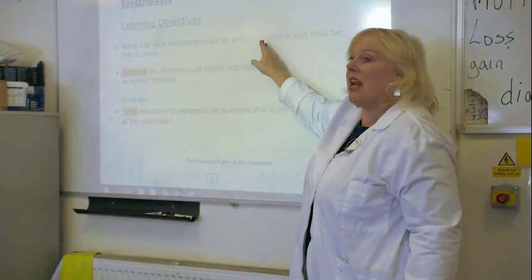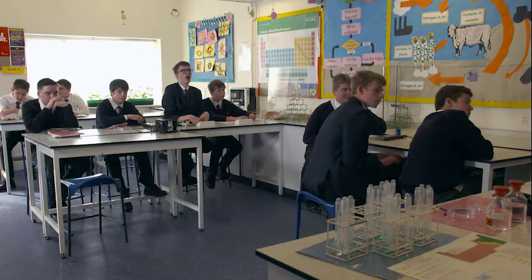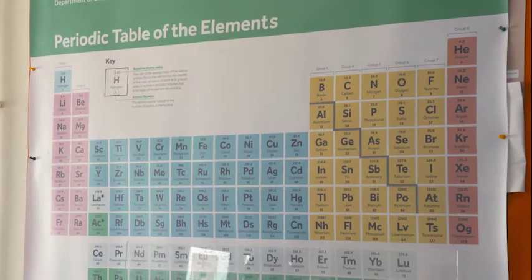But its complex vocabulary and requirement for precise sequencing can present challenges. It's got its own private language, where we use normal words but they mean something entirely different. We have a code, so we have symbols instead of words.